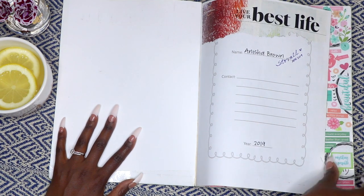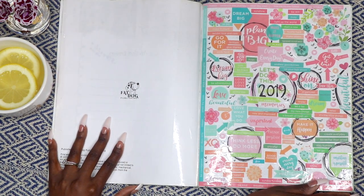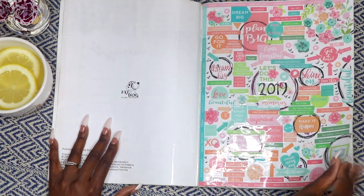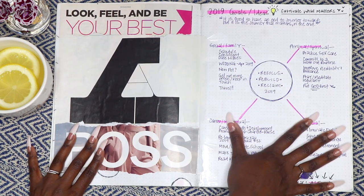Hey smileys, it's Ai and this is Ai Brown Smile. Welcome back to my channel and to my 2019 bullet journal flip through. I started out with a page to set intentions and goals for the year. My word of the year was 'action.'